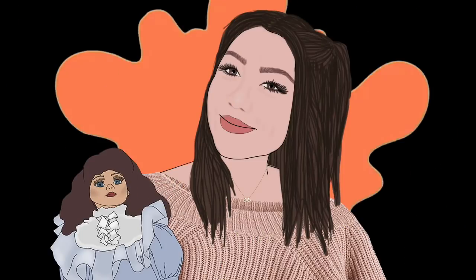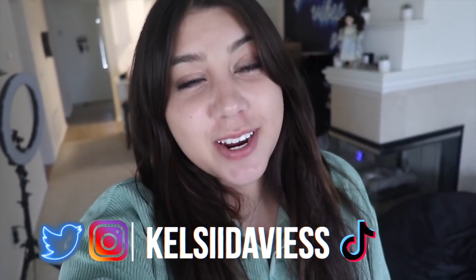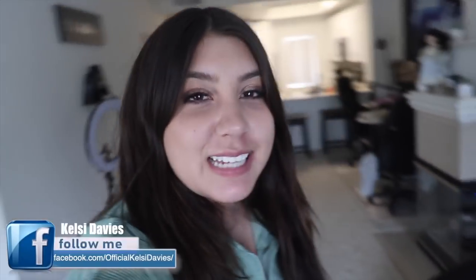Use my code for 30% off — you guys get 30% off just for being a Kel Cat. Make sure you take advantage of that. Now let's get into the video! Hey Kel Cats, welcome back to my channel. If you're new here, my name is Kelsey Davies. I wanted to start off this vlog by telling you a super interesting story that happened — tea!